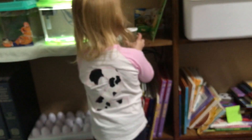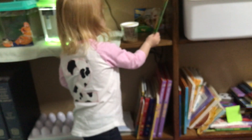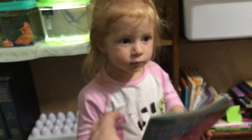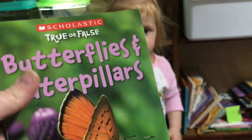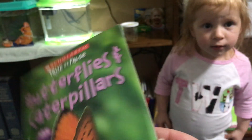Very carefully. Can you hand us the butterfly book, Jaycee? Can you hand mommy that? We're going to read you a fact from True or False: Butterflies and Caterpillars. You think today's is going to be true?